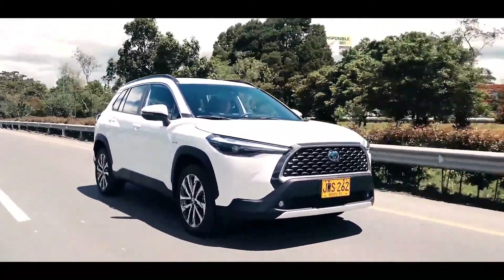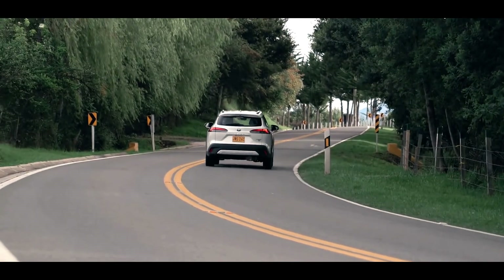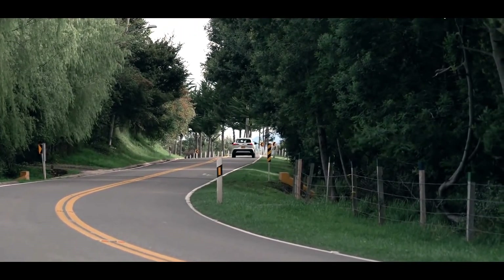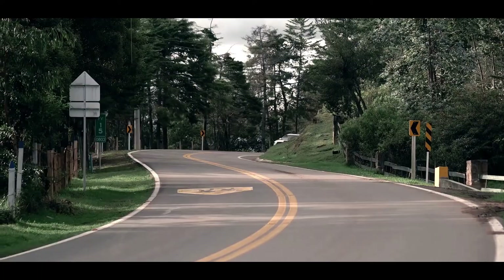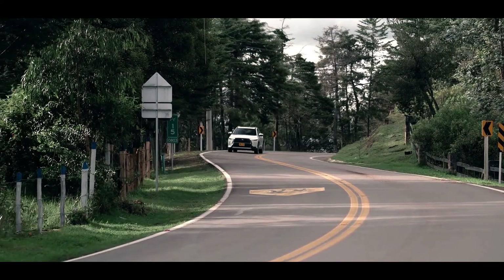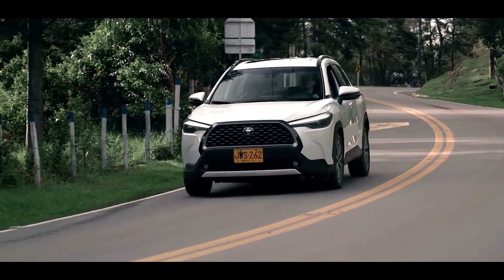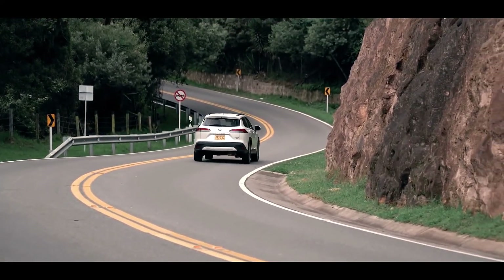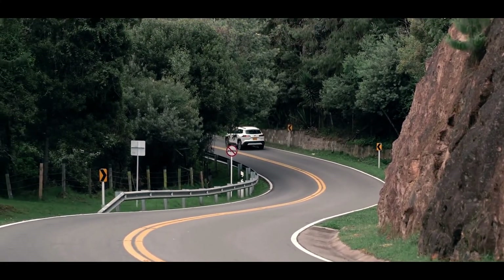The 2022 Toyota Corolla Cross is an excellent choice if you like mini SUVs, because this one offers great fuel efficiency and reliable performance. The model has a new exterior shape and sits higher up, making it easy to see your surroundings much better. Another addition to this model is the hybrid powertrain.